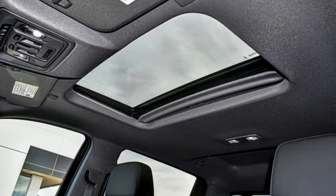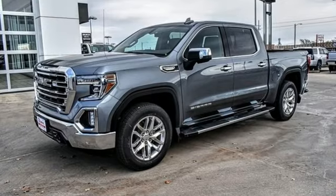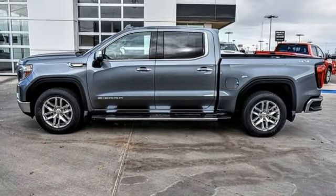It comes with all the amenities you need: streaming audio, power tilt-down heated mirrors, heated and ventilated leather bucket seats, auto dimming rearview mirror, doors and push button start proximity key, and dual zone climate control.